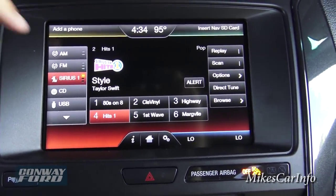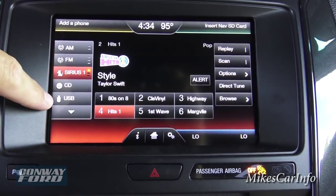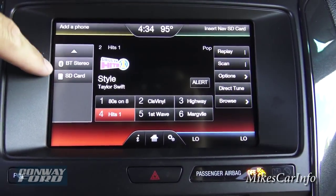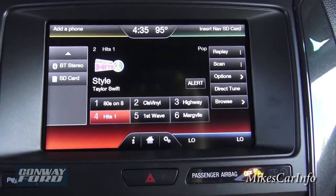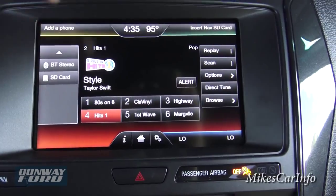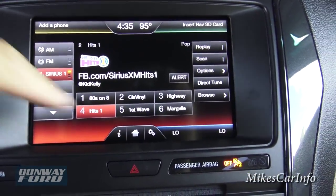Entertainment — for your radio you have AM, FM, satellite radio. You also have a CD player, USB port, SD card, and you can play music via Bluetooth — right off your phone or a Bluetooth device. So there are lots and lots of different ways of playing music besides just the radio.